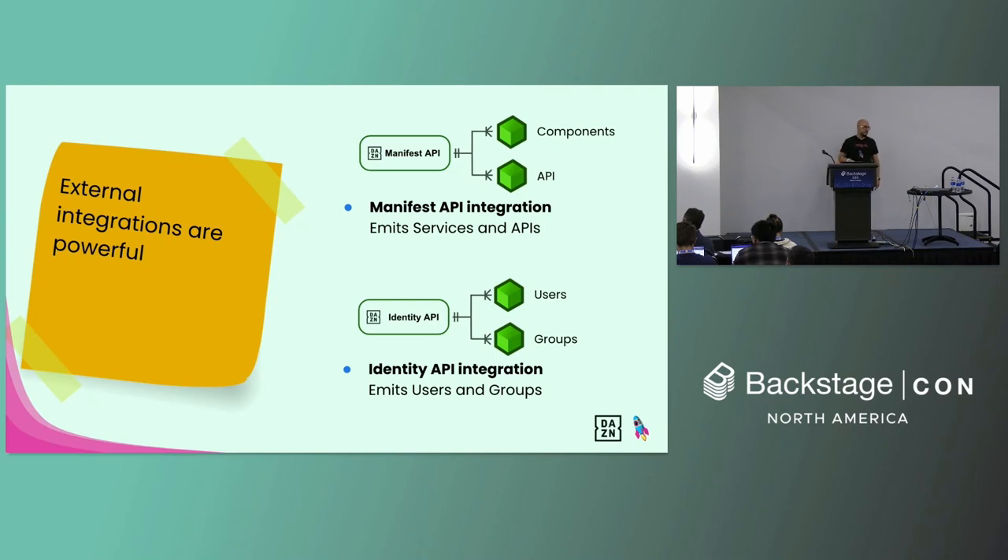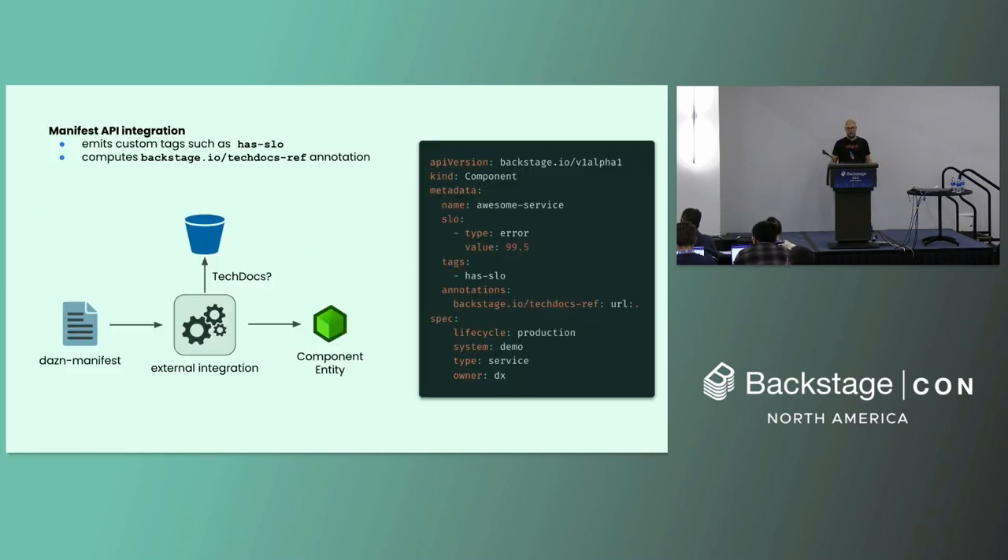We also love external integrations — we think they are really powerful. External integrations allow you to consume APIs or other sources that you already have in place. You don't necessarily have to use catalog-info format to populate your catalog. We have an API around the manifest called the Manifest API, and we use it to ingest components and APIs into Backstage. We also have an internal Identity API that we consume to produce users and groups. But the power of external integrations isn't just ingesting what you already have — you can build automations around them. For instance, we emit a custom tag whenever we identify that an entity has an SLO defined, making it easier to filter entities that already have an SLO in place.